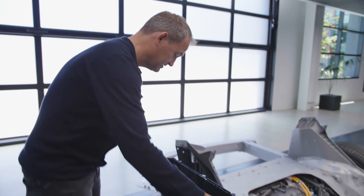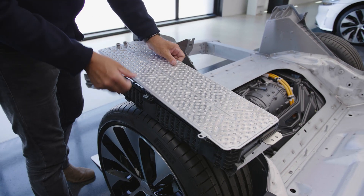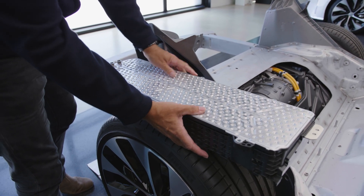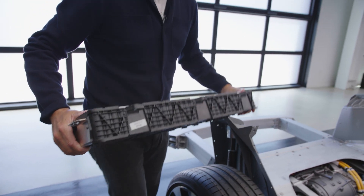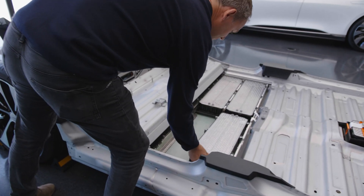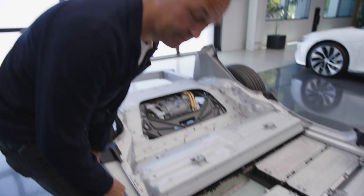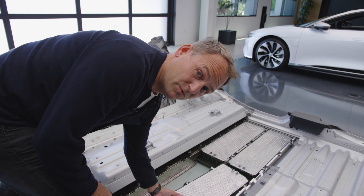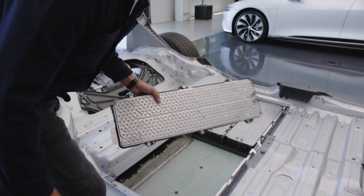One battery pack — the batteries go in here, you put the lid on, and hey presto, a stiff structure. And in it goes. It goes in a bit better than that, but fortunately I don't work in the factory. I'm definitely not qualified for this.